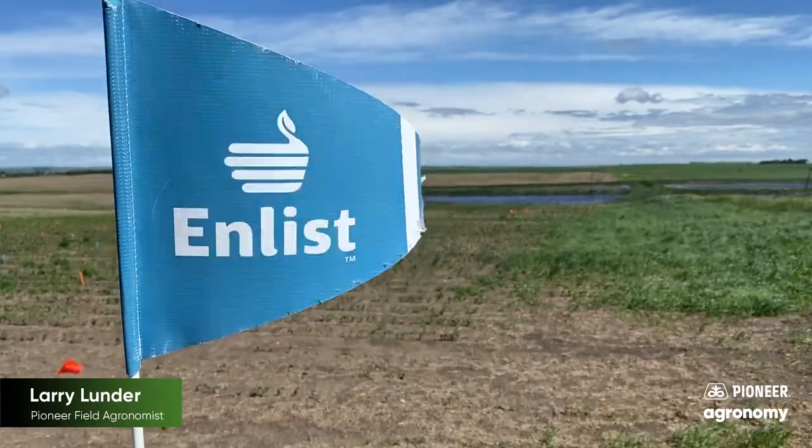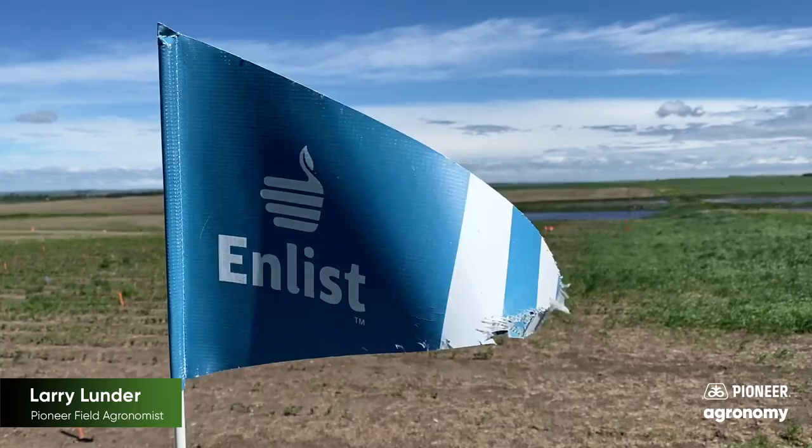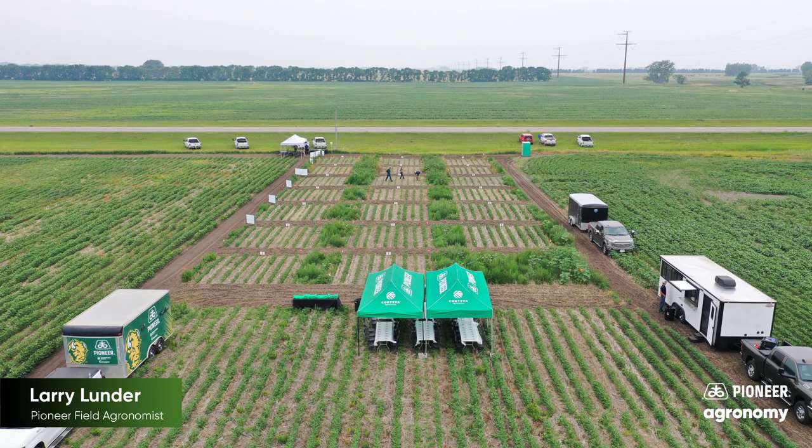We are demonstrating many of these pre technologies and what they can do in our Enlist executive plots across North Dakota and Northwestern Minnesota this year. We invite you out to visit those on our tour dates in July. And I'll leave you with one more thought: cleaner fields will give you bigger yields.